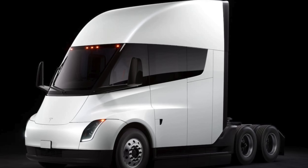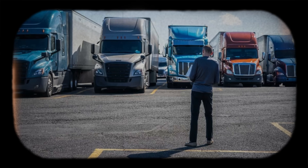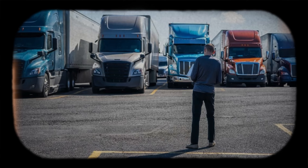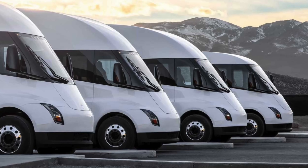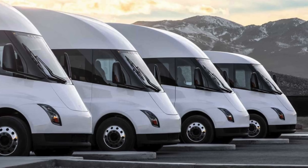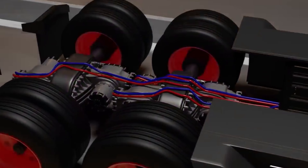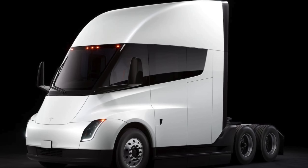The contrast between electric trucks like the Tesla Semi and traditional diesel trucks is stark. Diesel trucks, while currently dominant in the freight industry, face challenges regarding environmental impact and fuel efficiency. In contrast, electric trucks offer cleaner, more efficient alternatives. However, the transition to electric isn't without its challenges, including infrastructure development and initial investment costs.